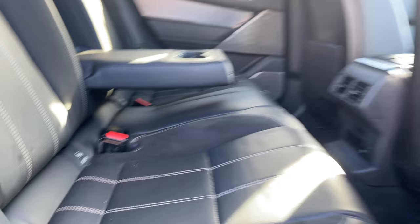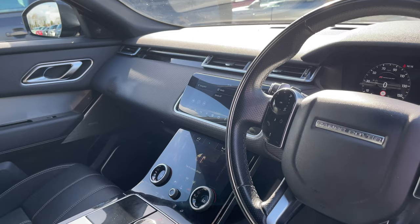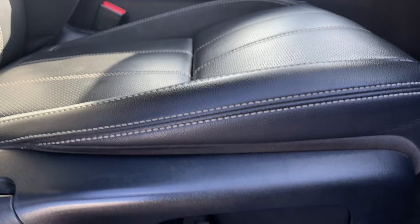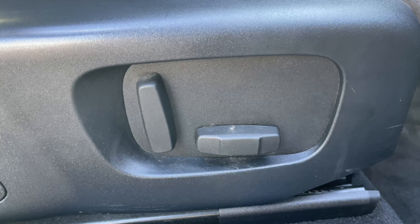Now taking a look inside the front of the vehicle, we are greeted with our leather multifunctional steering wheel, a 10-inch colour touchscreen display, and these gorgeous ebony suede cloth and leather seats. These seats are upgraded 10-way electrically adjustable with plenty of height and seat adjustments available.